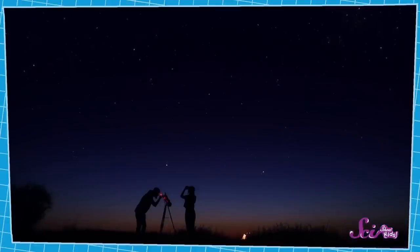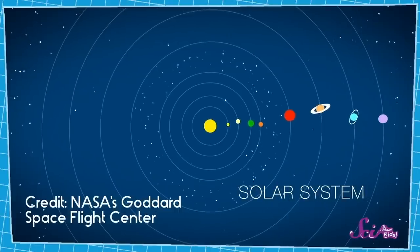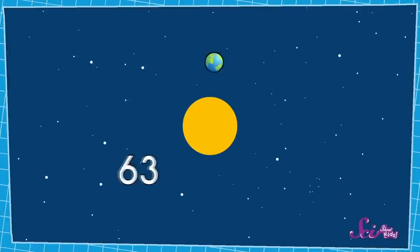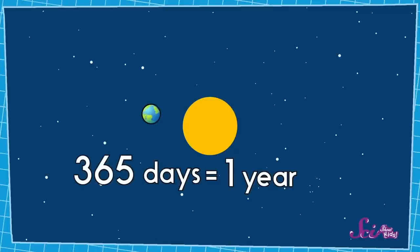The sun is a star, just like the ones you might be able to see in the sky at night. It's the center of our solar system — that's the part of space we live in, and it includes the sun and all the planets that travel around it, like Earth. In fact, the Earth takes about 365 days to go all the way around the sun — in other words, one year. So if you're six years old, that means the Earth has gone around the sun six times since you were born.